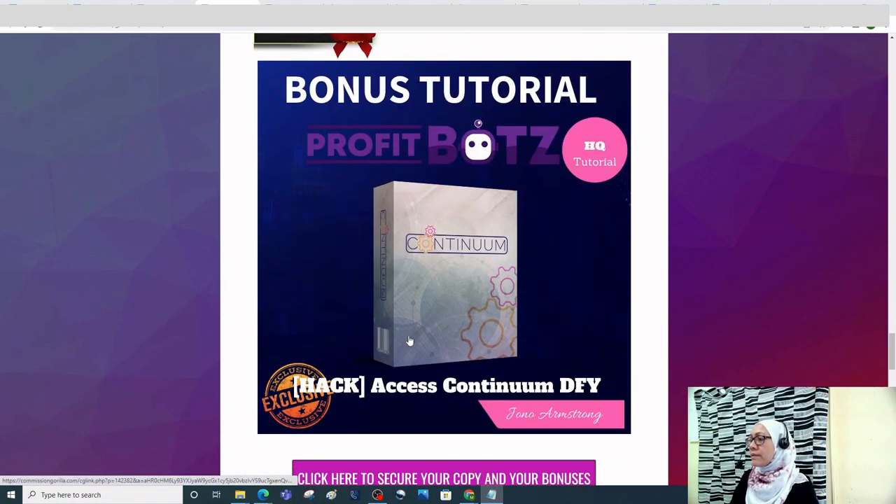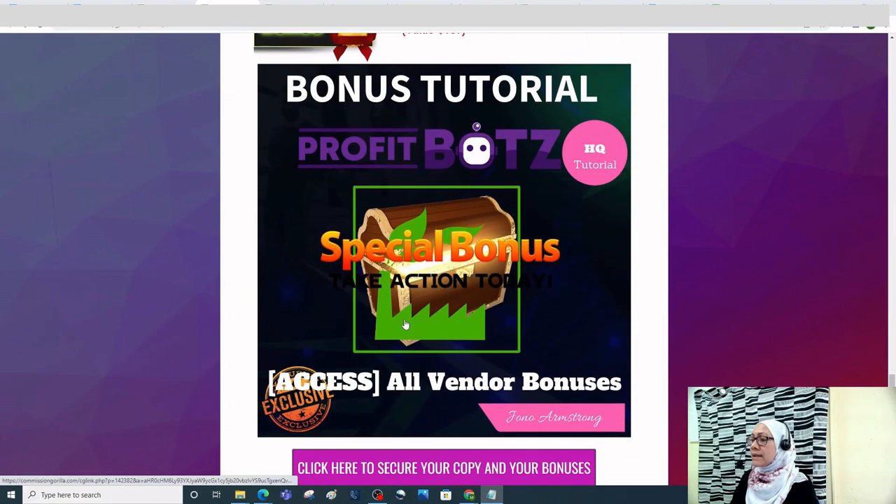The fourth bonus is Access Continuum DFY. This is the business model of Jono Armstrong, the seven-figure super affiliate marketer, and his business partners. There's a lot to learn — it teaches you about landing pages, traffic training, launching products, and email marketing.